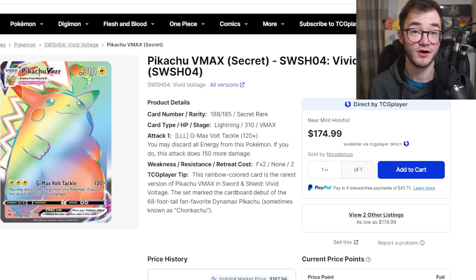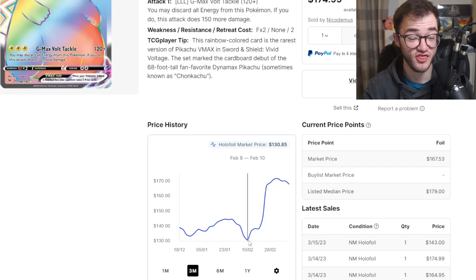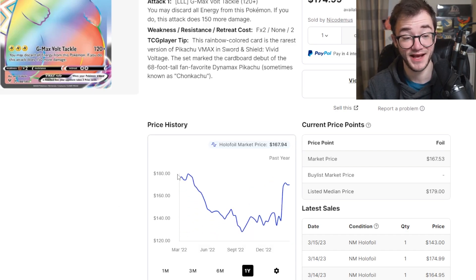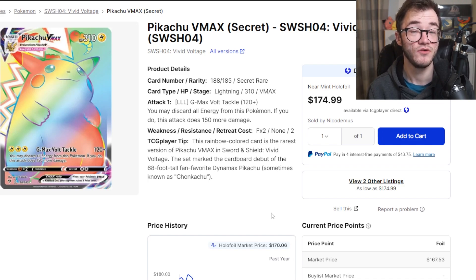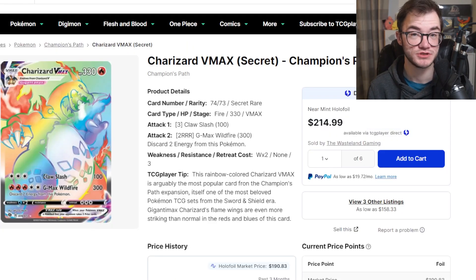Next we have the Pikachu V Max rainbow from Vivid Voltage — the Chonkachu himself. This has been a chase card since its release and I have never pulled it — it'd be amazing to have in my collection. It's actually gone up quite a bit over the last three months — as low as $130 and now at $167, having been over $170. Going back a year it was at $180, dropped to around $130, and is now on the uptick back to close to $170. Vivid Voltage booster boxes haven't really moved in value; this is the only real card in the set worth significant value. It's very difficult to pull — you'd have to open so many booster packs. Finding a good one at a good price is probably your best way to collect this iconic Chonkachu.